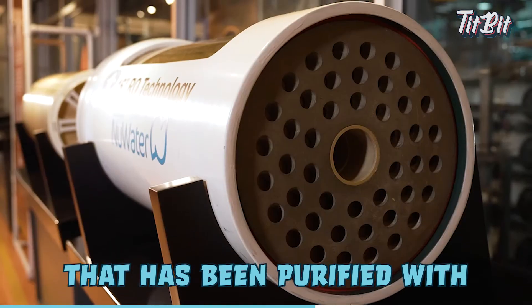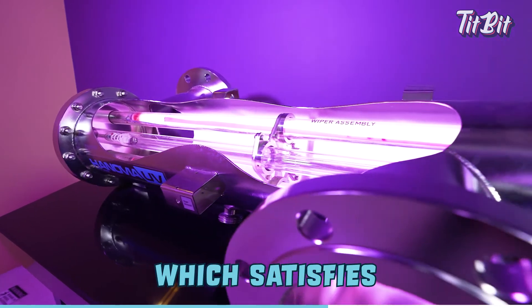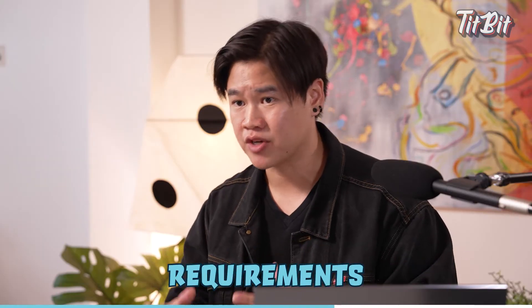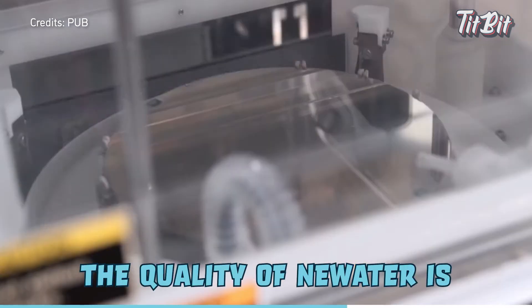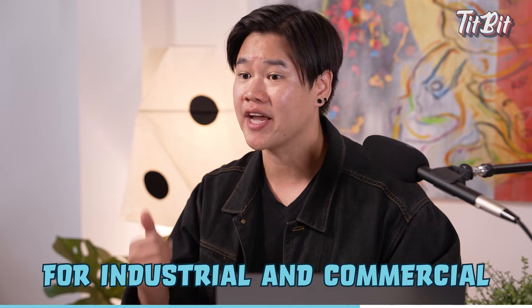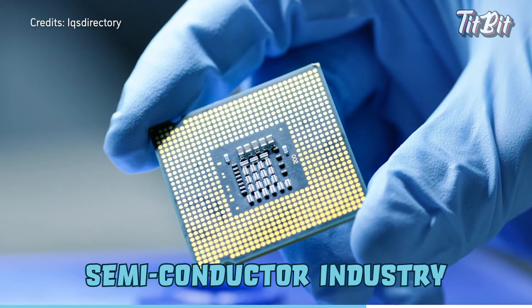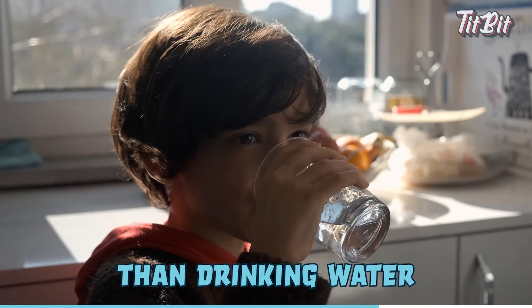NEWater is Singapore's high-grade reclaimed water that has been purified with advanced membrane and UV technologies, satisfying the World Health Organization's requirements for safe drinking water. In fact, the quality of NEWater is so high that it is mainly used for industrial and commercial purposes, such as the semiconductor industry, which requires higher water quality than drinking water.